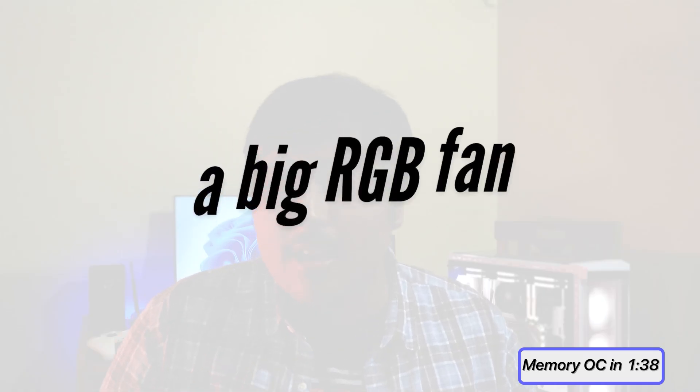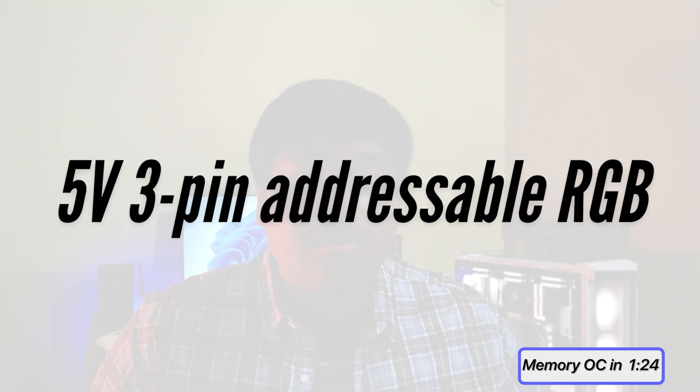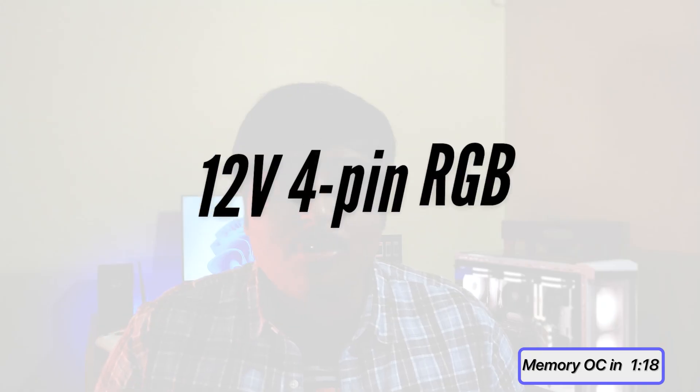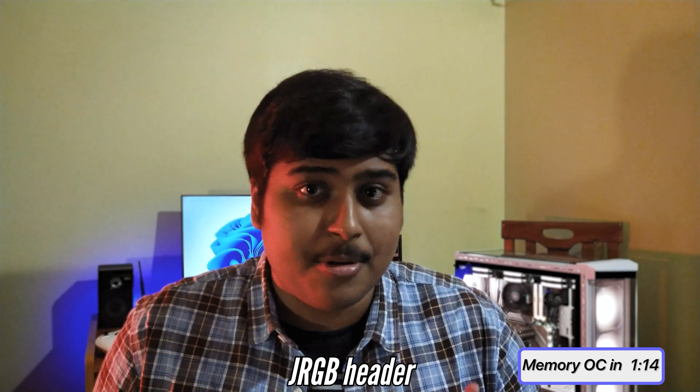I am a big RGB fan — my entire build is full unicorn puke. The B560i satisfied that with not one but two RGB headers. The first is a 5V 3-pin addressable RGB header, which MSI calls the J-Rainbow port. The other is a 12V 4-pin RGB header, which MSI calls the J-RGB header, and it supports colors of only a single type.